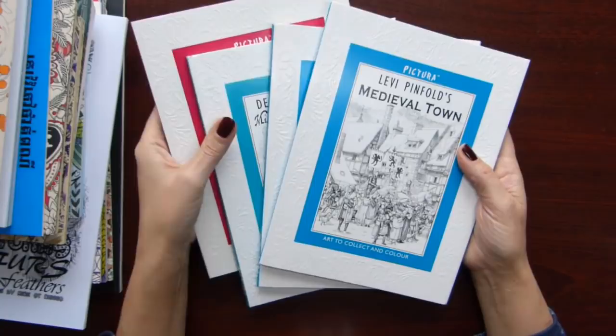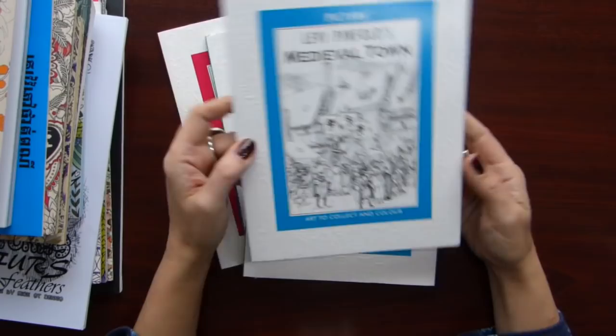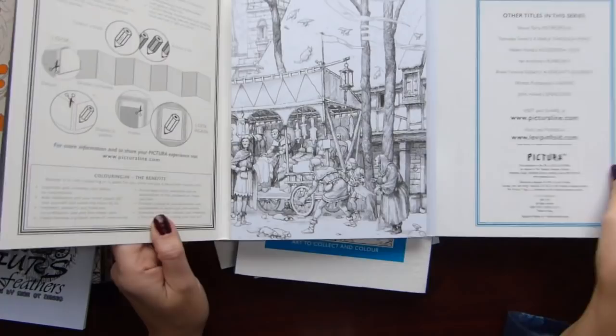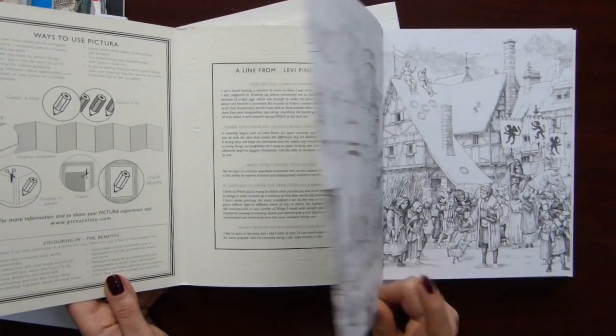Then we have four books from Pictura. Three I got for this last Christmas and one I bought myself. What I have — they have very many books and I choose Medieval Town. These books are really nice and cute, and are not big — it is possible to finish them really quickly.